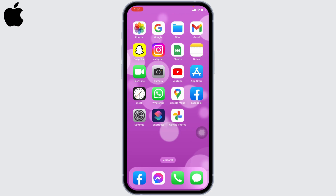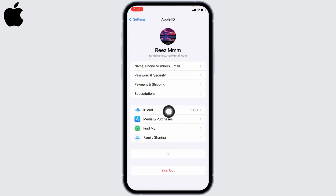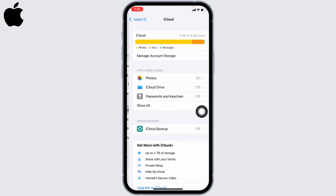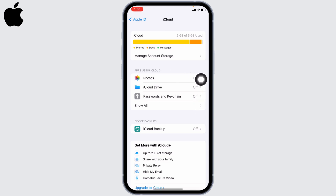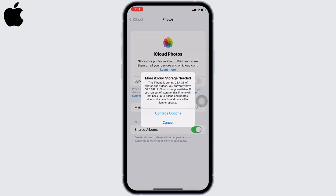iCloud Photos is free up to 5 GB of storage. What you can do is open up your Settings. At the very top you'll find your Apple ID — tap on it. Now head towards the option of iCloud. Go to the option Photos, and toggle on the option of Sync this iPhone. With that you have enabled iCloud backup.